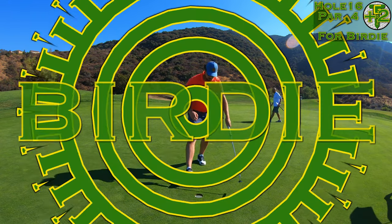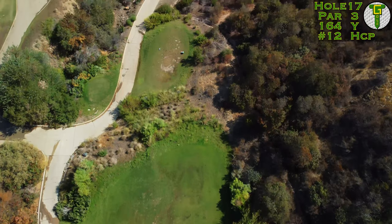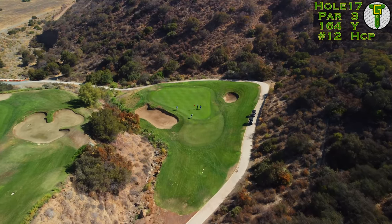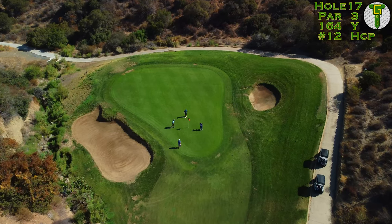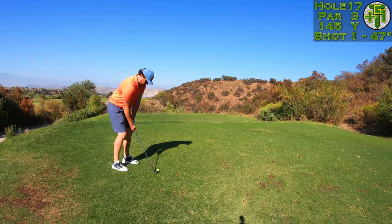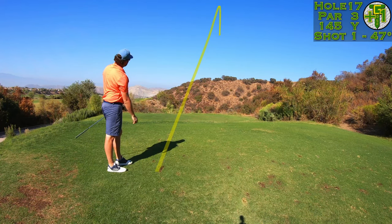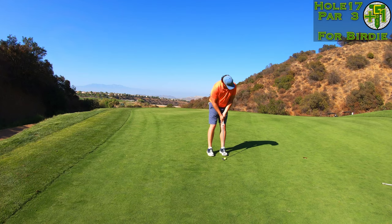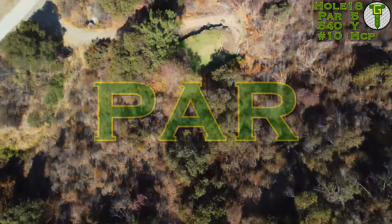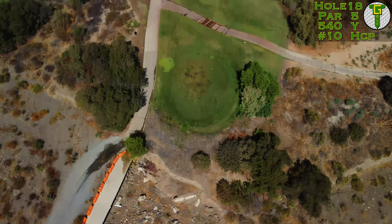We finally get one to drop — back to one over par — and on to the last par three of the day. It's just a little wedge down the hill into a tiny canyon sitting right behind the 16th hole. The par-three 17th is a teeny tiny little par three: 145 yards, adjusted to about 135 downhill — just a pitching wedge to the front of the green. I almost got it to land right next to the hole, just a little left, but another missed short putt. I really wanted to be at even par heading into the par-five finisher.